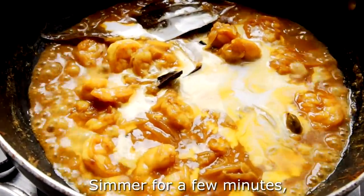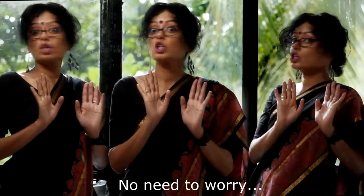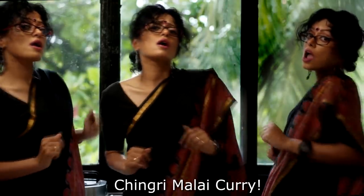Thick coconut milk next — the aroma is heavy. Simmer for a few minutes, Malai curry ready. Guests coming home to eat, no need to worry. Chingri Chingri, Chingri Malai curry.